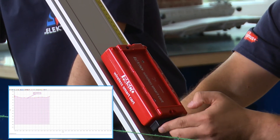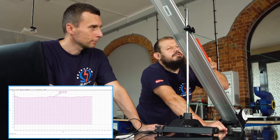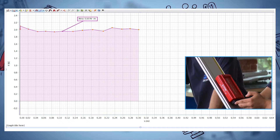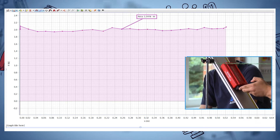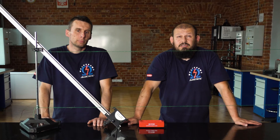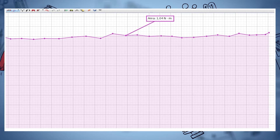Staram się robić ruch jednostajny. Średnia siła to 2,01 N na drodze 52 cm. 2,01 N × 0,52 m = 1,04 J. Wynik bardzo, bardzo zbliżony do poprzednich.